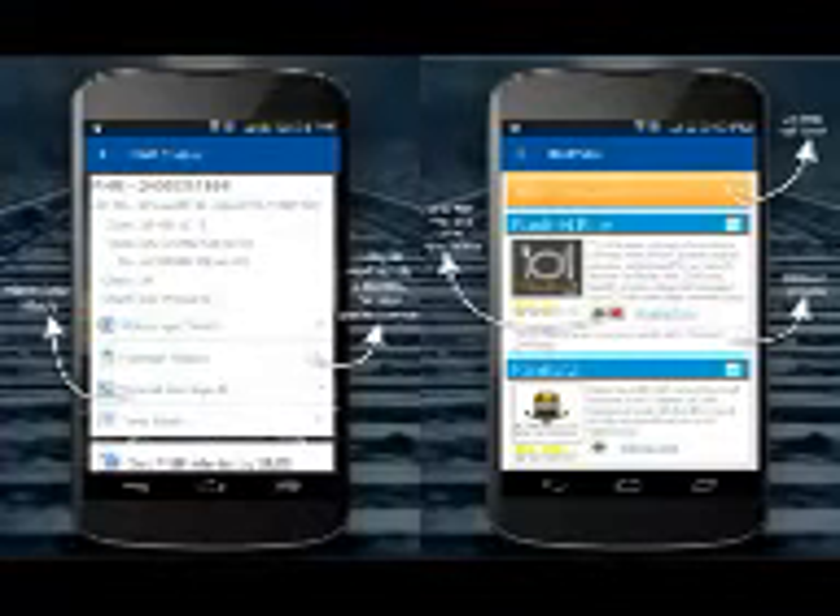Once we changed the city to Mumbai, the app allowed us to either enter the name of the boarding and arrival stations, or select them from a drop-down list. Upon entering these details, you can see all the trains running on the route in ascending order of arrival, so the first train to reach the station is at the top of the list.